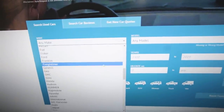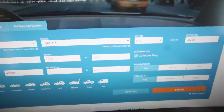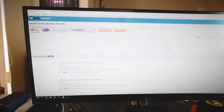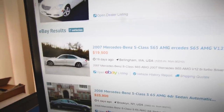So let's say you want to buy a Mercedes S65 AMG. You're looking for a cheap one. So you go to Mercedes-Benz, go to model, go down to — oh my god, there's a lot of Mercedes models. S65 AMG within any mileage, because we want the cheapest one in the country. And then you hit search and immediately I get tons of results. $19,500. That is nothing for that.